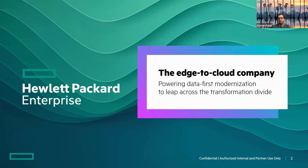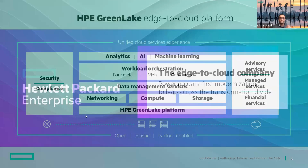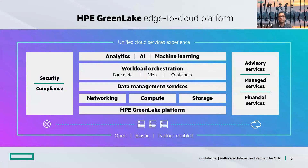Diving deeper, we have the GreenLake cloud platform, which is where our management space will live. Underneath that banner you have networking, compute, storage, data management services, workload orchestration whether through VMs or containers, security compliance, advisory professional services, managed services through HP or through our partners, as well as unified analytics such as AI, machine learning, and database management. We want all of that accessible through one single platform — that's where we're headed in the Journey to One.